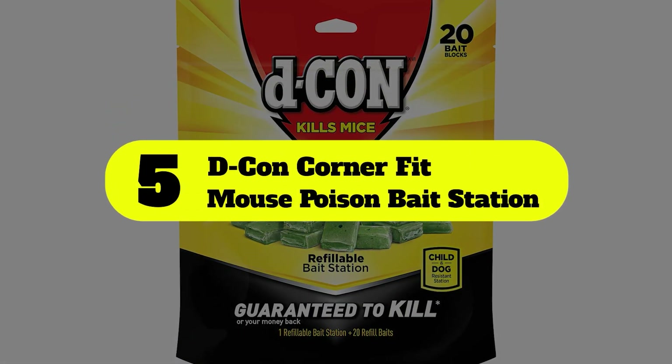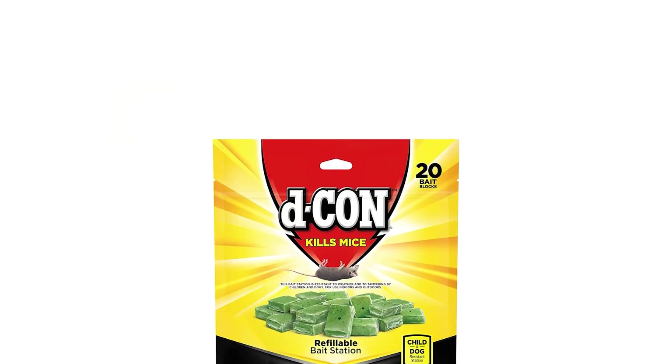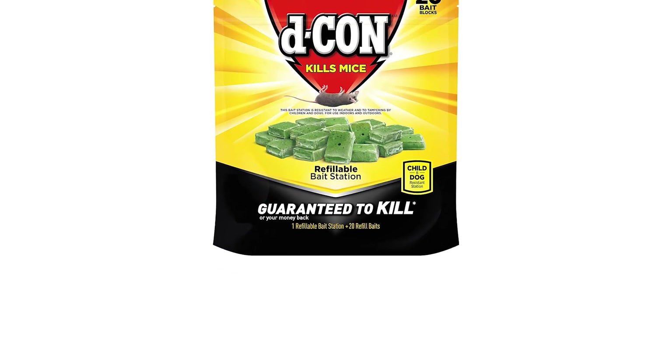Number 5: Decon Corner Fit Mouse Poison Bait Station. Decon's tamper-proof bait stations have a compact design that allows them to be placed in places frequented by rats and mice.